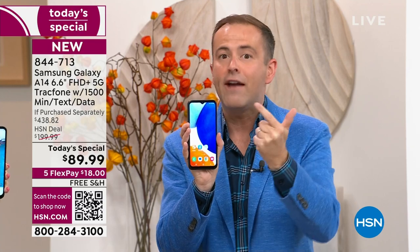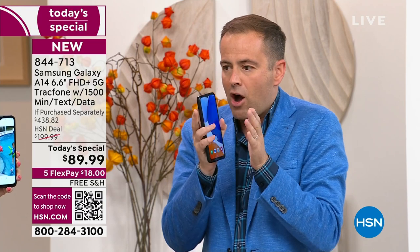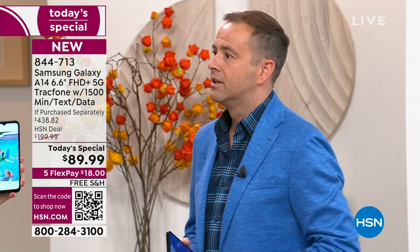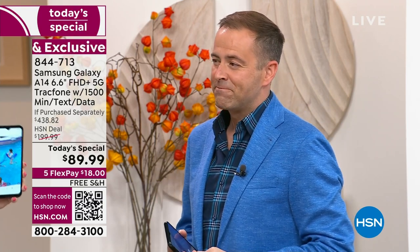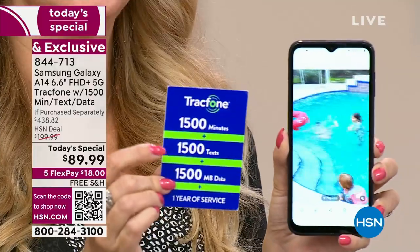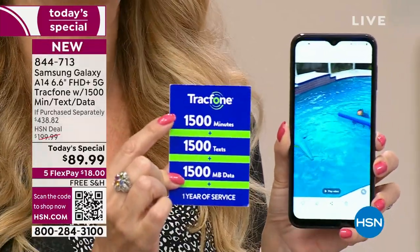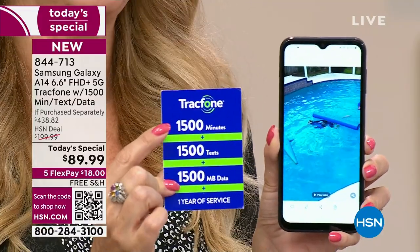Gorgeous. Big screen. 5G. You're looking at the triple camera system. TrackPhone is part two of this deal. You're getting a really, really gorgeous phone with no bills forever. Let me reiterate the airtime — I grabbed the one year of service because you get one year of service. You're going to receive 1,500 talk minutes, 1,500 text messages, and 1,500 megabytes with an entire year to use it.